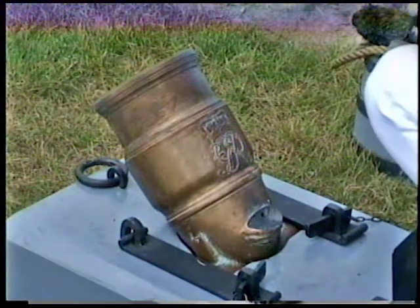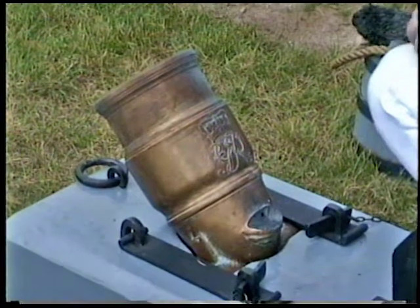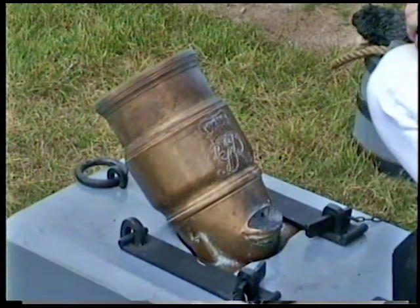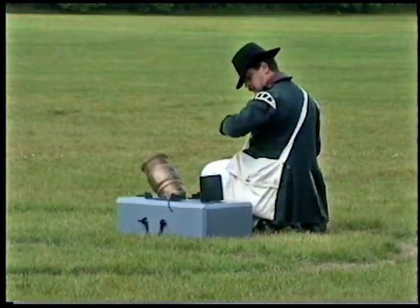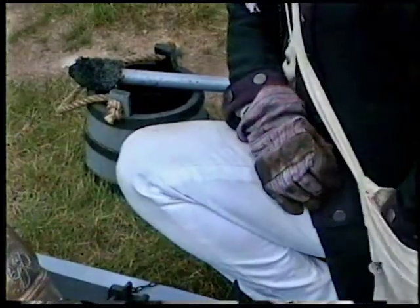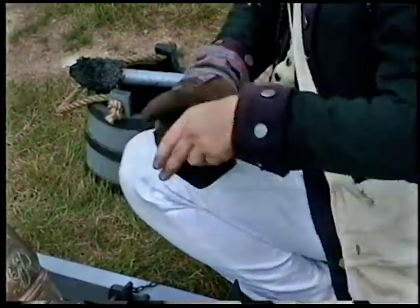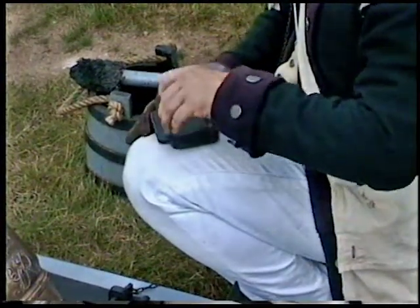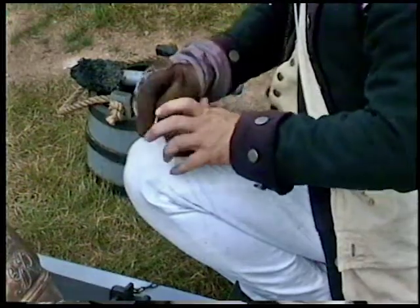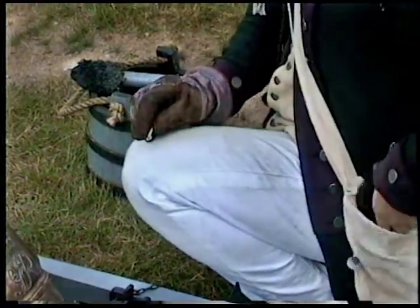18th century military was much different than it is today. It was not the sneak-and-cover tactics, but rather drill which was practiced by the troops four hours per day. Needless to say, four hours a day made them very, very proficient — much more proficient than we can be today.